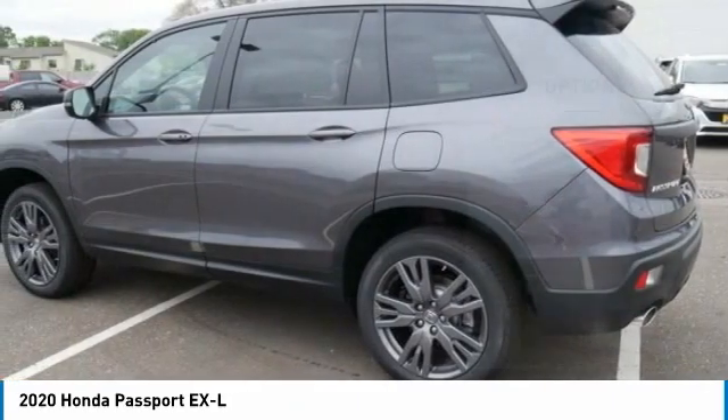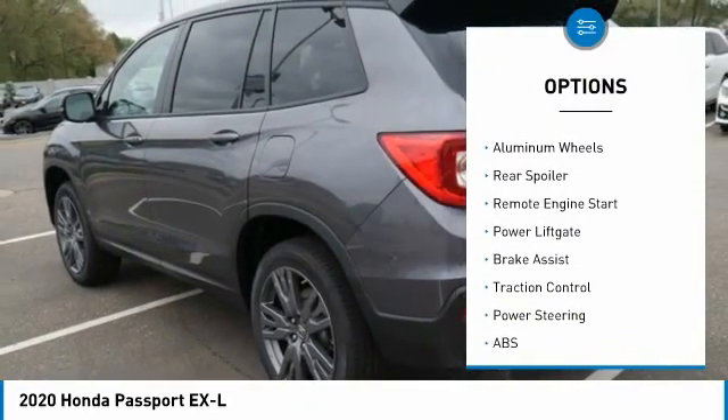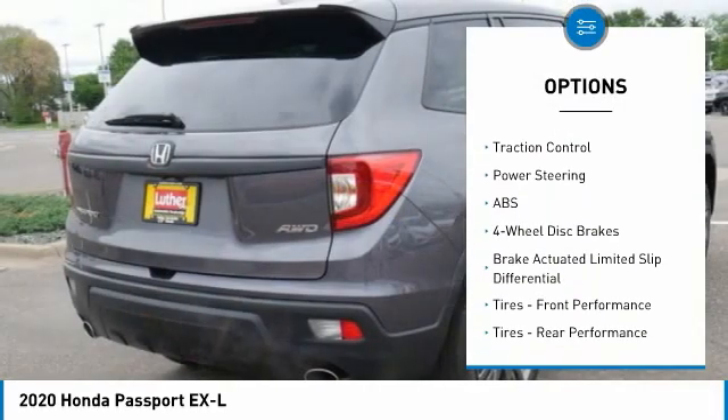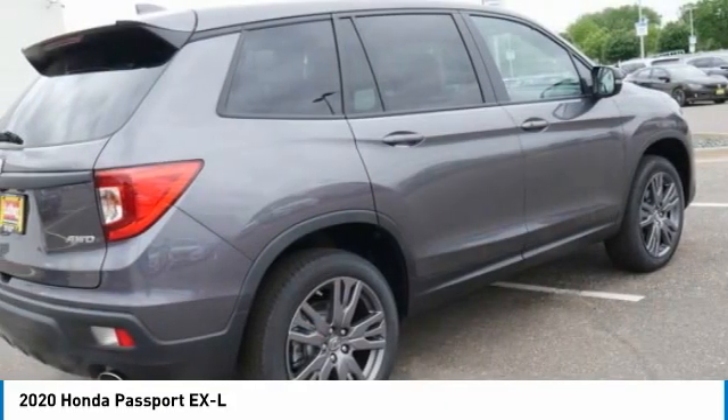Here are some of this vehicle's great options: tire pressure monitor, blind spot monitor, heated mirrors, all wheel drive, aluminum wheels, rear spoiler, remote engine start, power lift gate, brake assist, traction control.